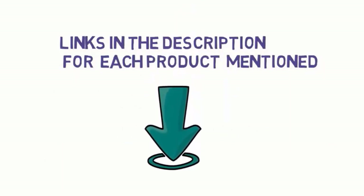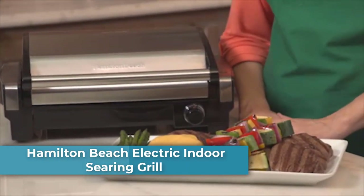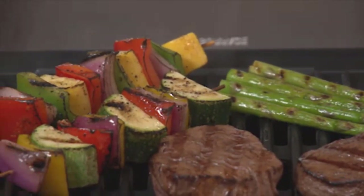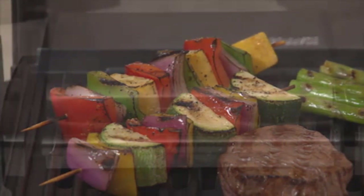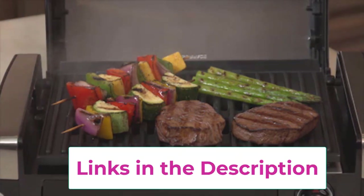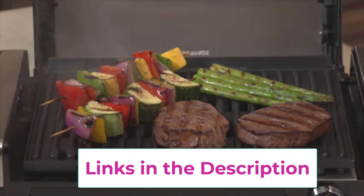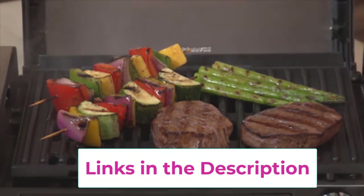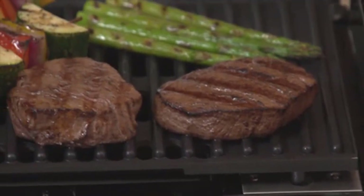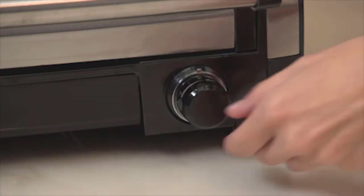Top 1: Hamilton Beach Electric Indoor Searing Grill. It locks in juices and flavors with adjustable temperature control ranging from 200 degrees up to 450 degrees for searing, or lower heat for optimal grilling. Enjoy grilling all year long — this indoor grill with hood has high searing heat, closes to give signature grill marks, and serves up to six with a 118 square inch grilling surface.